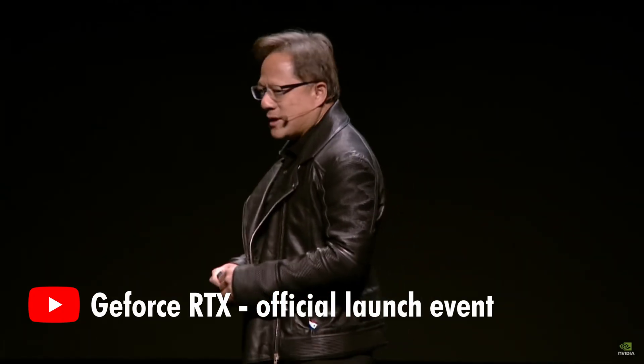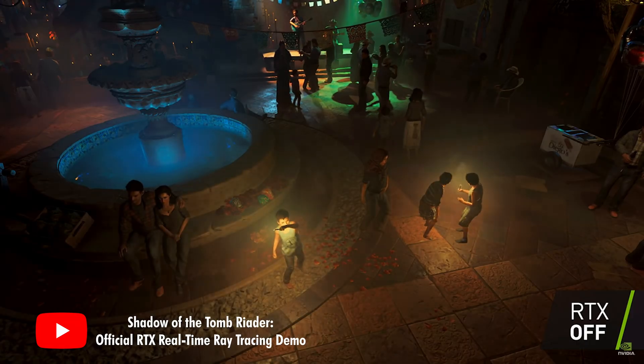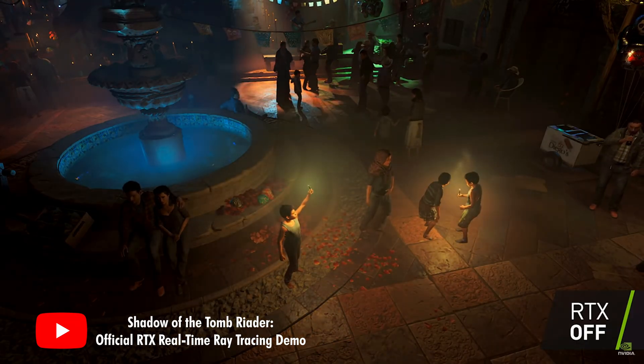Nvidia acted like they were changing the world in 2018 with the launch of the RTX series — 'This is a historic moment. Holy grail of computer graphics.' And for years after that, every game to feature ray tracing was generally kind of meh. So let's put RTX to the test and have it just do it for us.